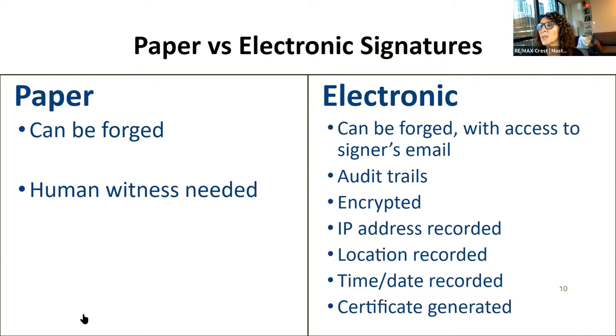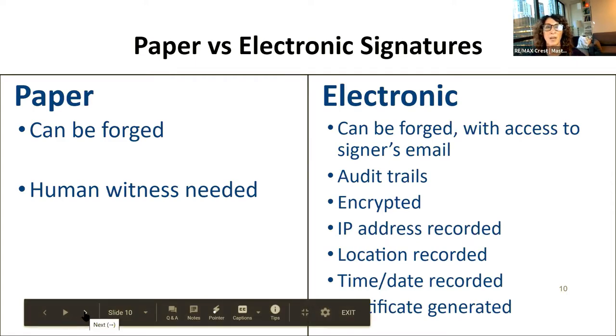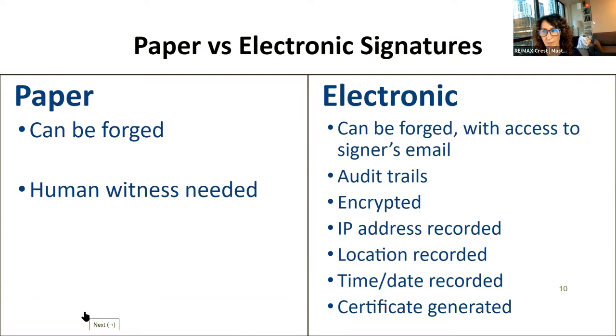One thing I get asked all the time is: people say they don't believe in electronic document signing — paper is better. Here's the thing: paper can be forged and requires a human witness. With electronic signing, you can't forge it without access to someone's email. There are audit trails along the way — it tracks the IP address, which is a specific number attached to every computer. The location is recorded, time and date are recorded, and a certificate is generated. All the platforms I've seen do this.